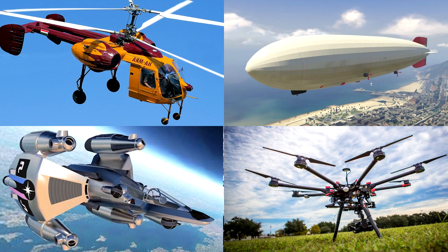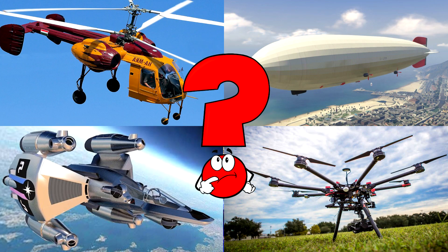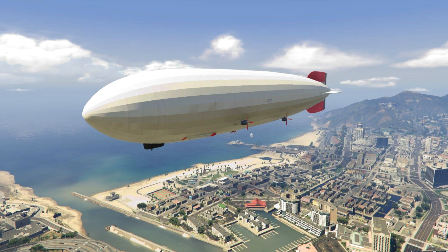Which picture shows the giant airship floating slowly over the city with a big round body and little engines? Airships, also called blimps, gently glide through the sky and are filled with special gas that helps them float.